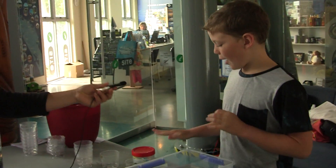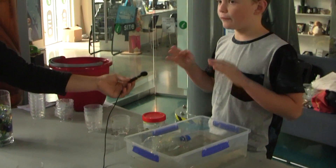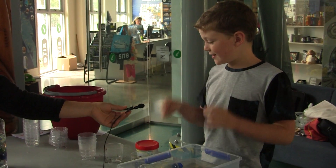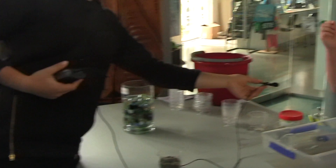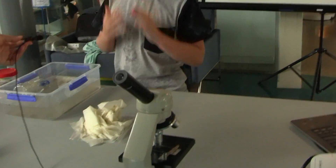My project is about groundwater. I've got one container showing a comparison of groundwater and water in lakes. I've got another one with sand showing the water soaking into the sand. One with marbles showing that the water sits in between the particles. And I've got a microscope so you can look down and see the particles.